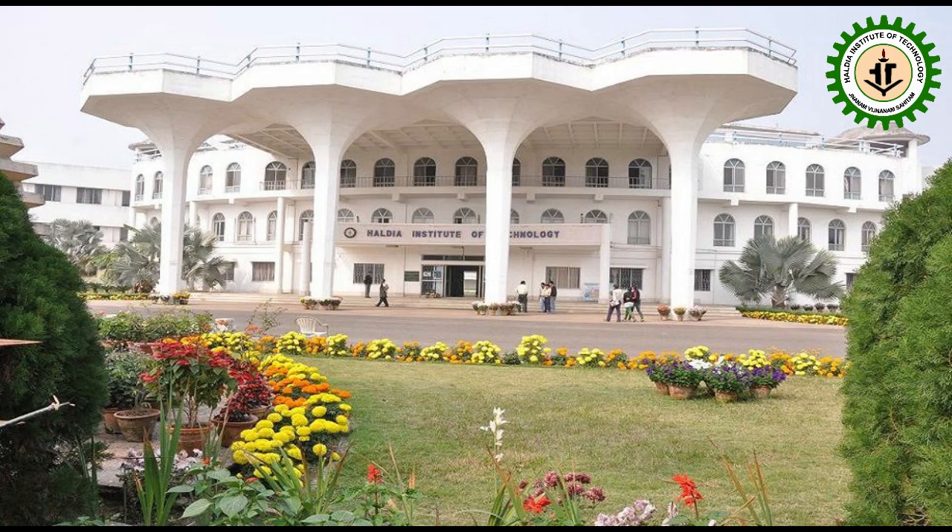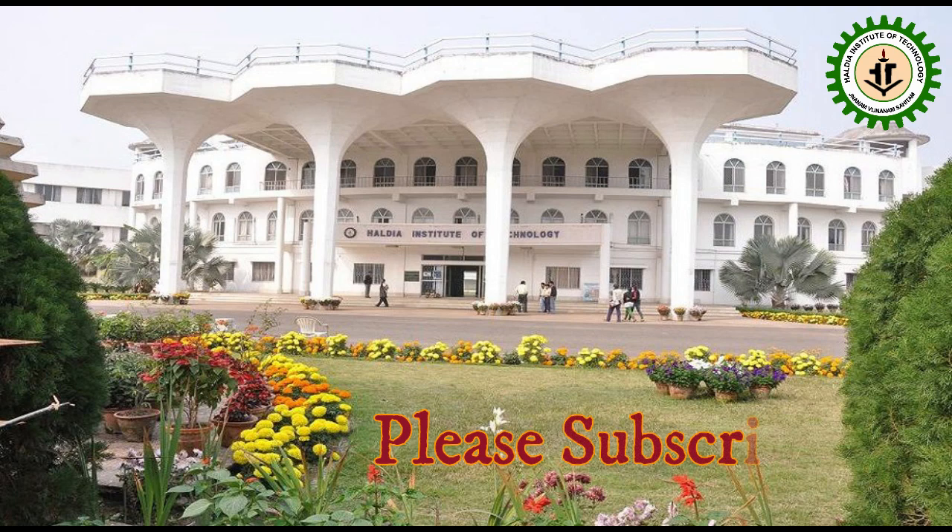Hello everyone, welcome to the official YouTube channel of Haldia Institute of Technology. Please subscribe to the channel and press the bell icon to get continuous notifications.